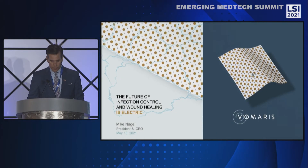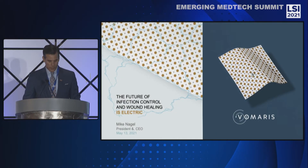Good morning. My name is Mike Nagel. I'm the President and CEO of Volmeris Innovations. It's a pleasure today to talk to you about Volmeris and our FDA-cleared bioelectric wound care technology.